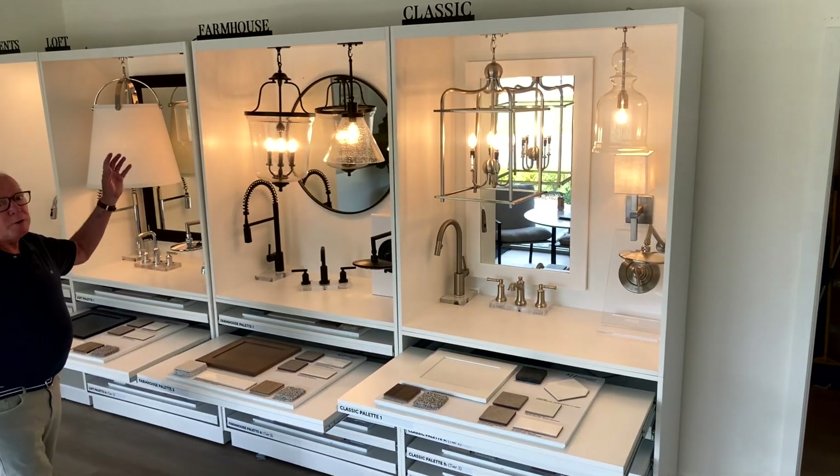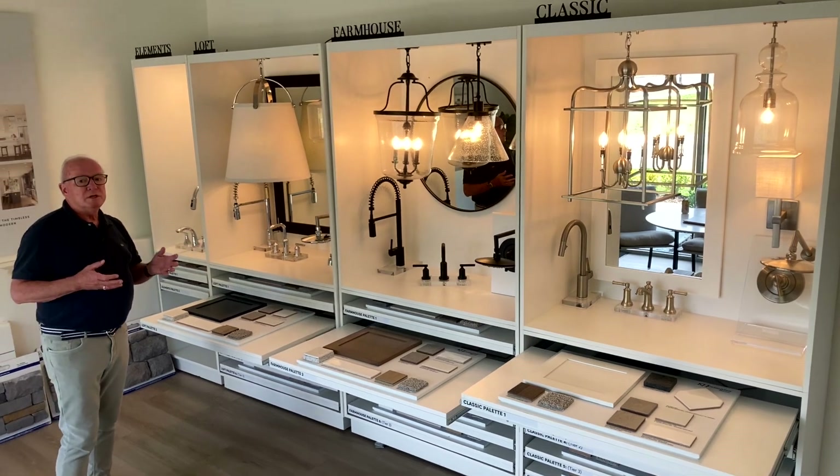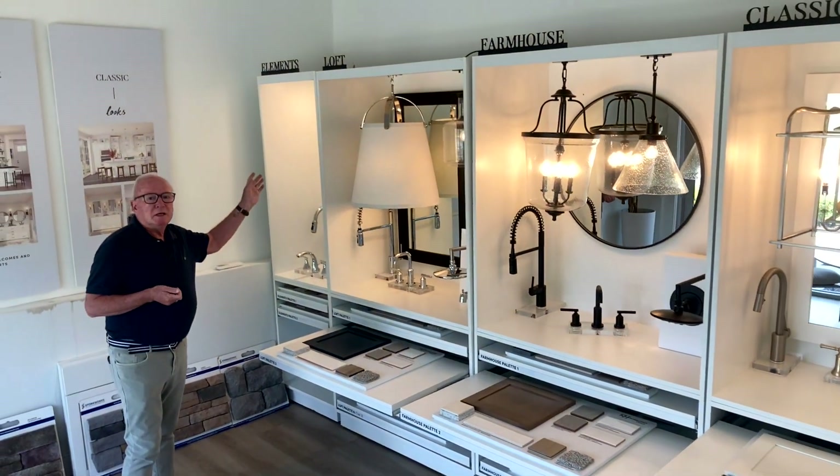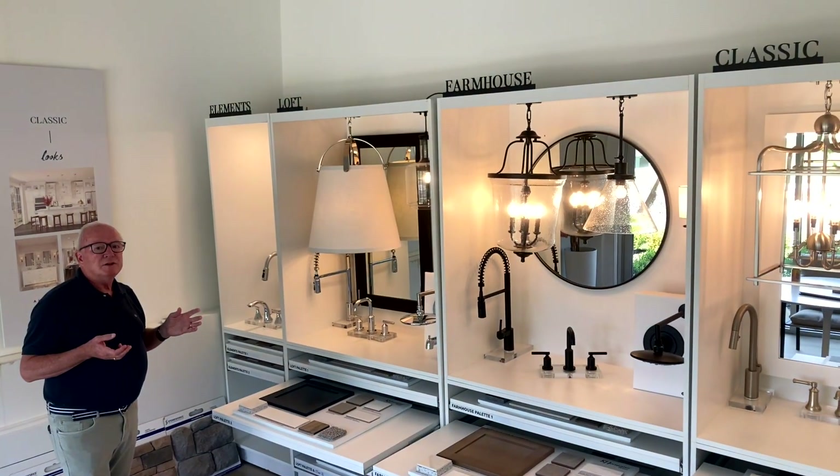The next look is the farmhouse look, which gives you the opportunity to make selections that are really your preferences. The third one is the loft look — kind of like an urban feel type thing, if that's of interest for you.